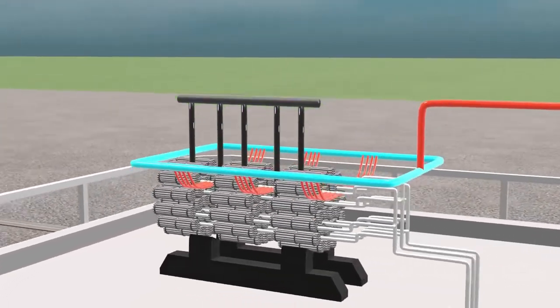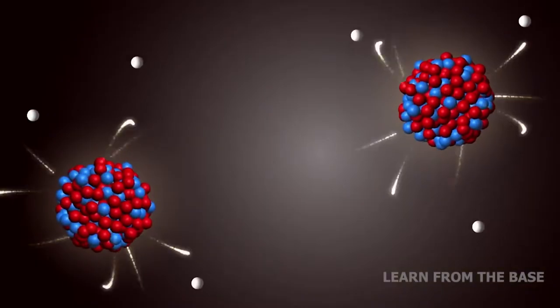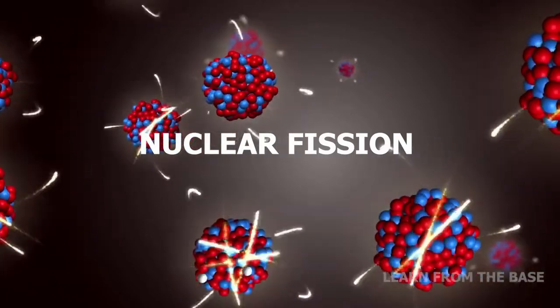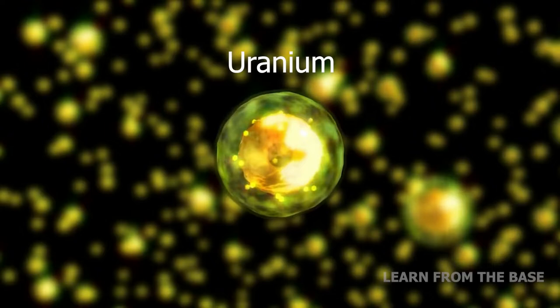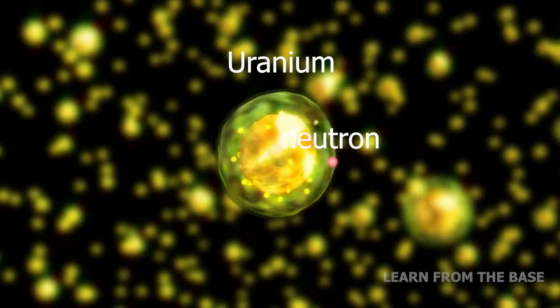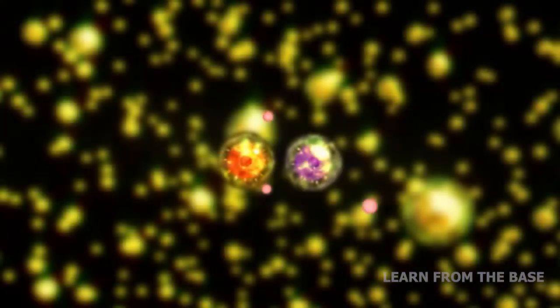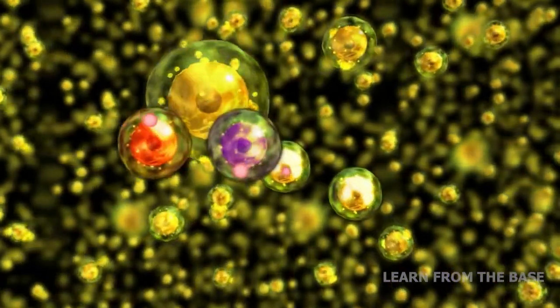The nuclear power plant produces electricity using the heat that comes from splitting uranium atoms in a process called nuclear fission. Nuclear fission is a radioactive decay process in which neutrons hit the uranium atoms, causing them to split into two. Each process releases two atoms and three neutrons. A chain reaction of atom splitting ensures a constant source of heat.